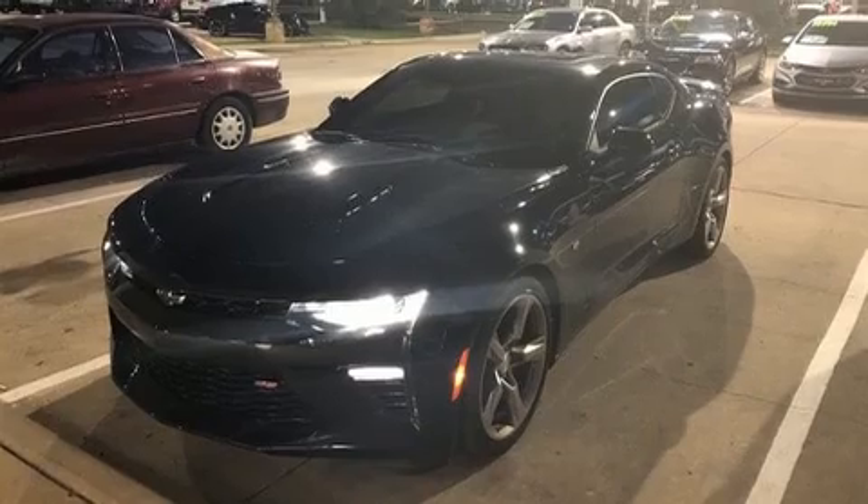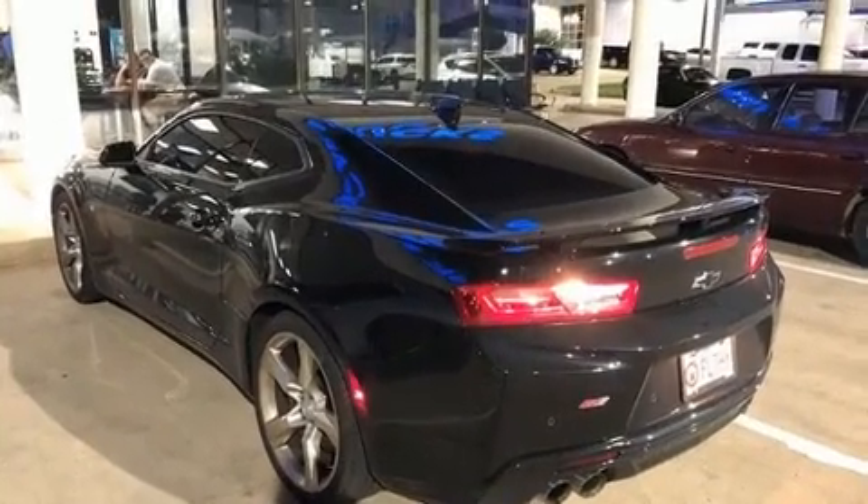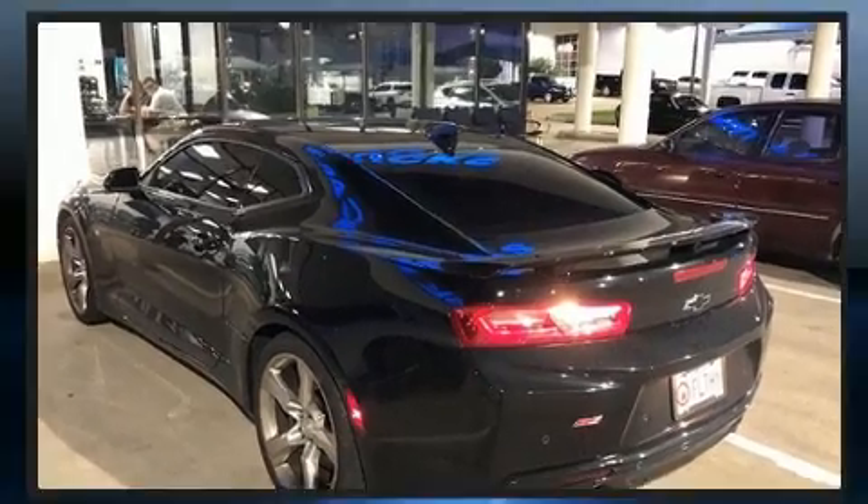Top features include power front seats, lane departure warning, remote keyless entry, and a blind spot monitoring system.